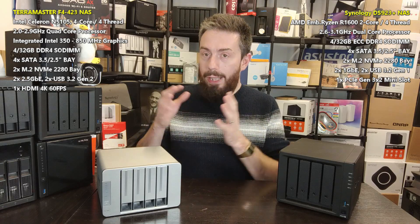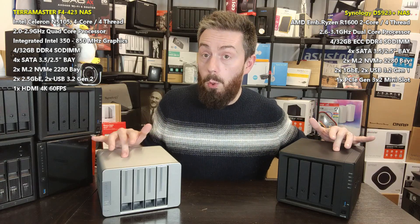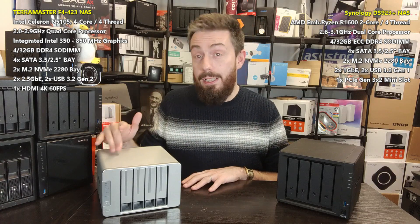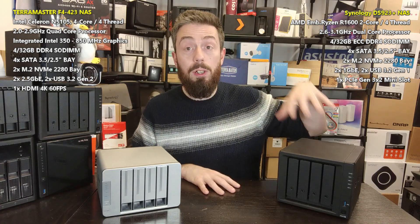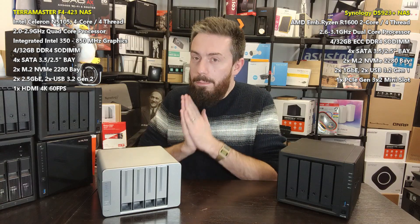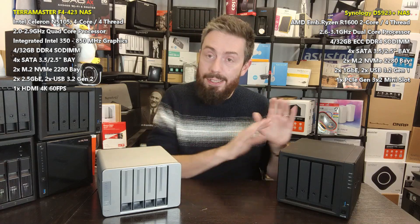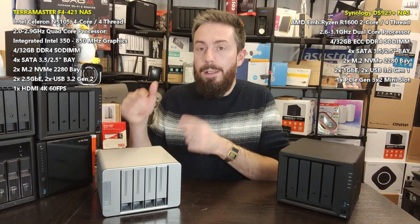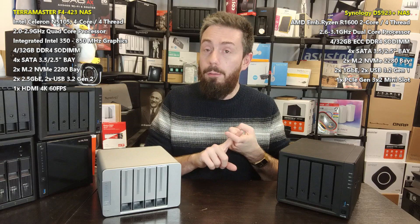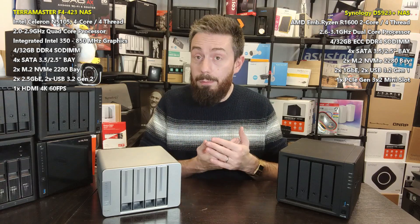Coming back to the TerraMaster — both of these systems use M.2 NVMe bays that can be used for storage pools as well as caching. However, you can do a great deal more on the TerraMaster with those M.2 slots, such as allowing app installation and system boot, to a degree you currently cannot do on the Synology platform. This comparison has been between the F4-423 and the Synology DS923+. Both are great NAS systems — they both support Btrfs, a flexible RAID system, AI-powered photo recognition, surveillance tools, and synchronized backup tools.